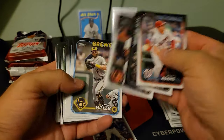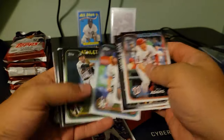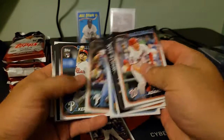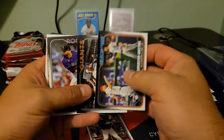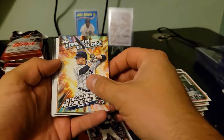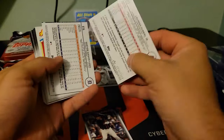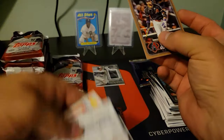See if I can get the camera to stop — the only bad thing about this freaking mount is it bounces all over the place; I'll figure something else out. But I like the angle the camera sits at up here. Juan Soto — ooh, nice. There's a PC card for me. Lourdes Gurriel numbered to 2024 — we'll take that.